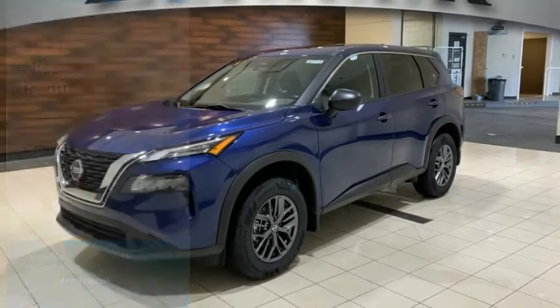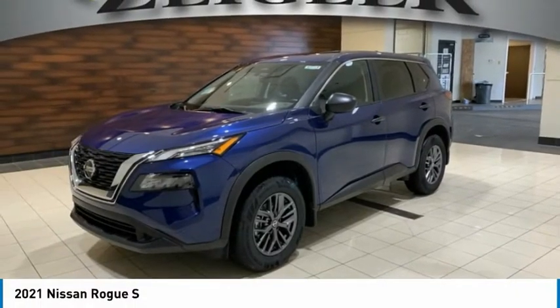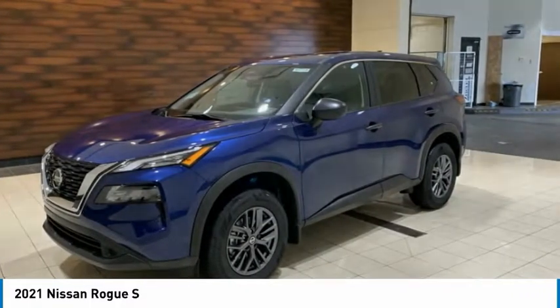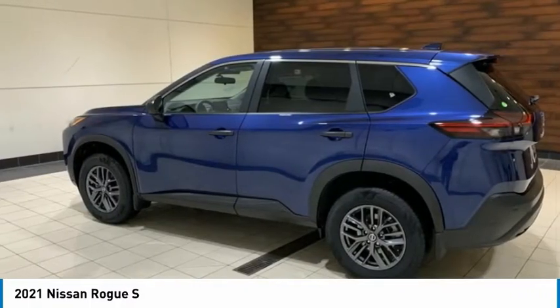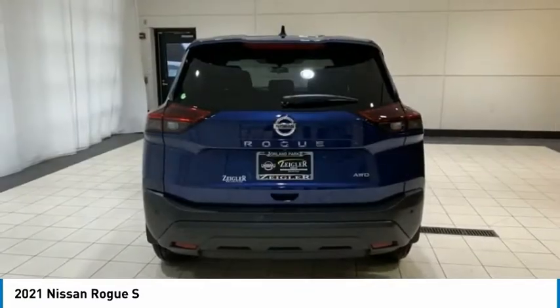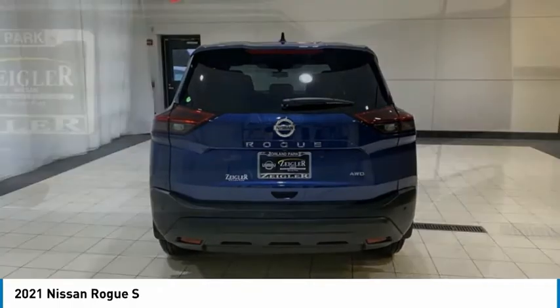Love the 2021 Rogue. The stylish Rogue gets 27 miles per gallon and still boasts nearly 58 cubic feet of cargo space. With a five-star side impact safety rating and competent handling, the Rogue is more than you expect and everything you deserve.